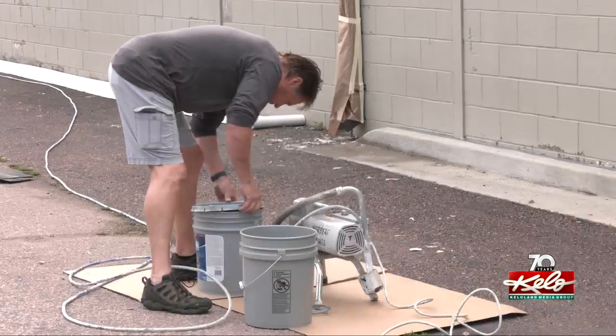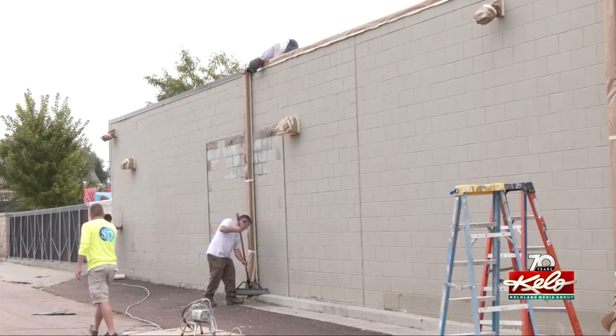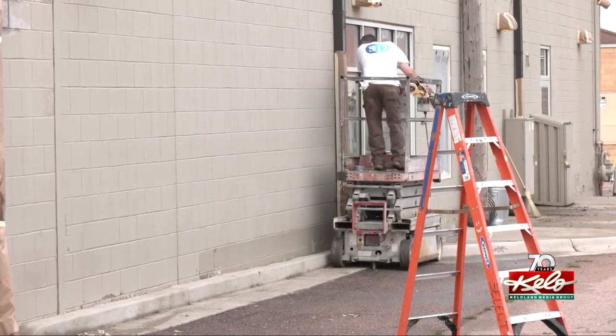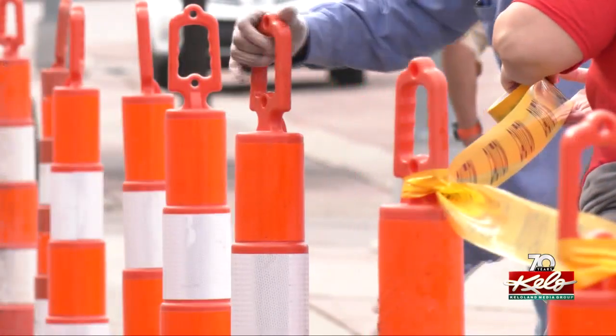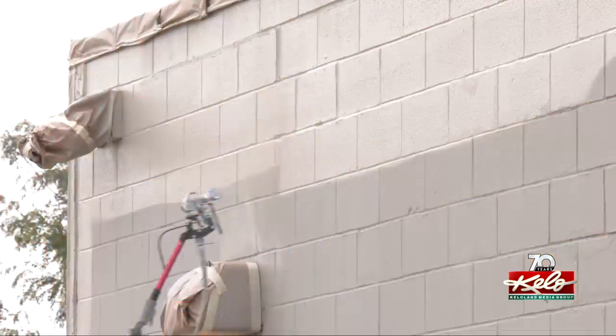Norberg Paints donated 25 gallons of paint. Select Painting provided the 10 volunteers to apply the paint onto three of the four outer walls. We're not doing the whole building because the front has a whole different facade. Orange cones placed along the Franklin Avenue side of the building kept foot traffic from getting close to the wet paint.